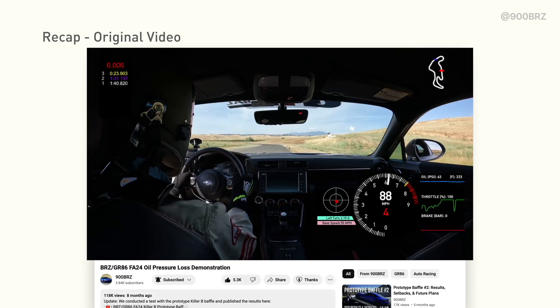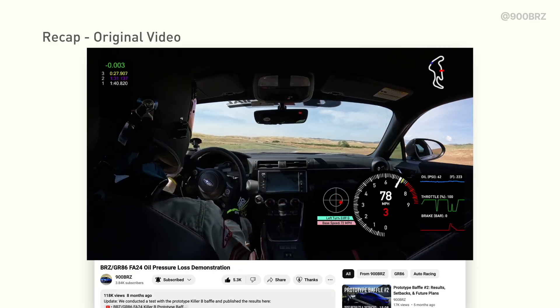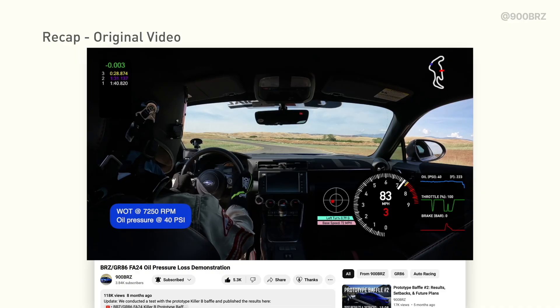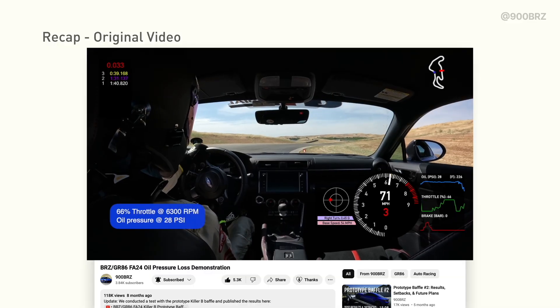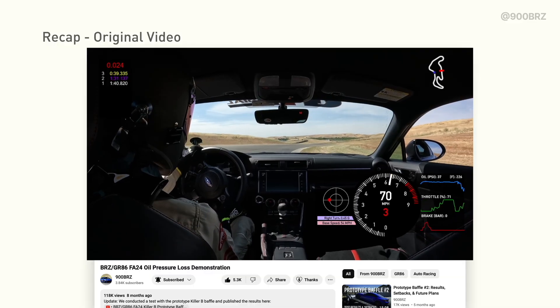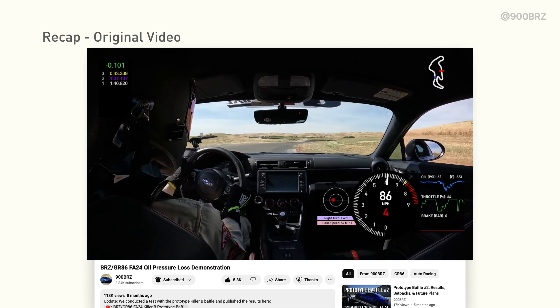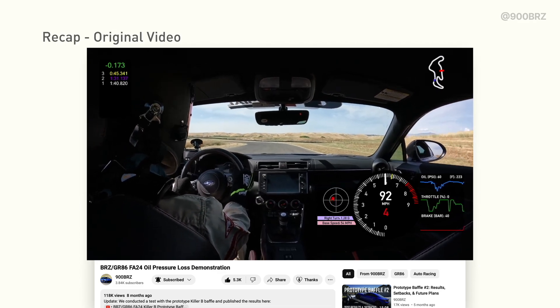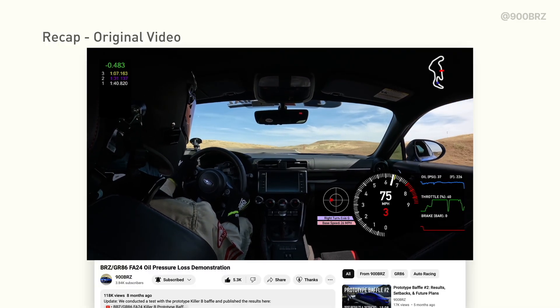If you're new to the channel, you can go back and watch my first video in the oil pressure testing series, where I demonstrate oil pressure drops in FA24 engines on track. In that video, we compare two second-generation cars with mild track builds and OEM level grip tires with a first-generation BRZ on a slightly more aggressive setup. We show that the oiling performance in the FA24 engine is less robust than its predecessor, the FA20, from the first-generation cars.